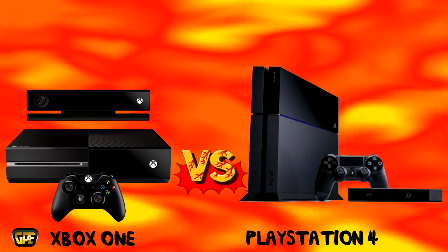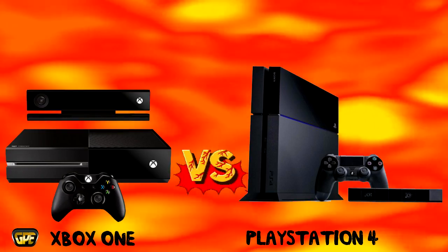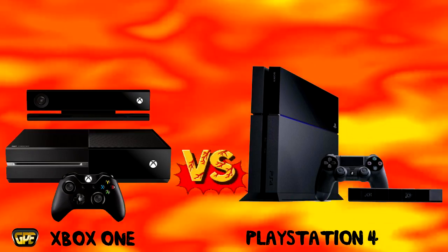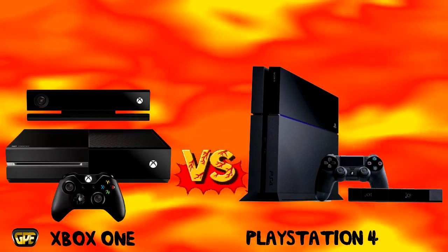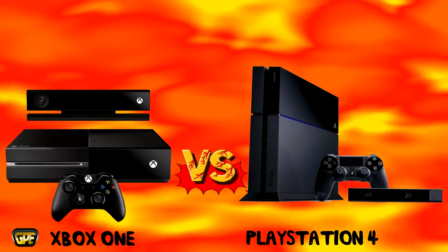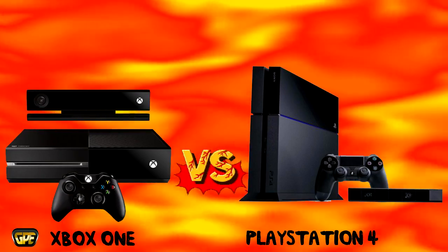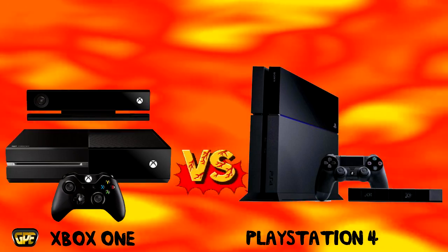Ladies and gentlemen, welcome to a special edition video here on Game & Palooza. A special console war, or should I say pre-console war, between the PlayStation 4 and the Xbox One. Basically what we're going to do here is compare both of these consoles together based on what we know. If you're new to Game & Palooza, don't forget to check out our other video game videos after this video.